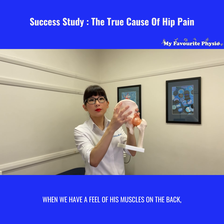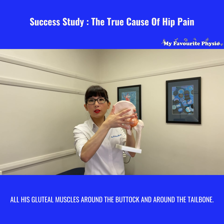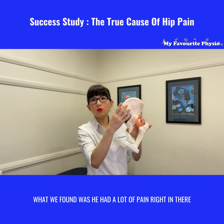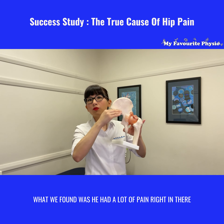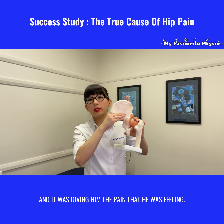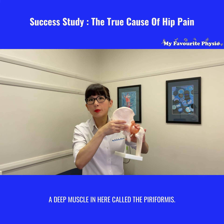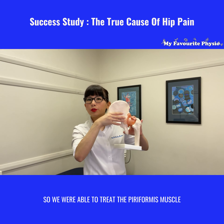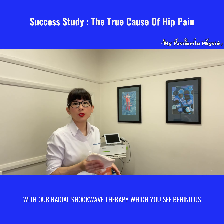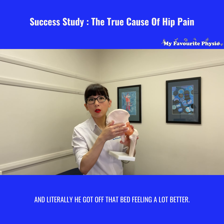When we had a feel of his muscles on the back — all his gluteal muscles around the buttock and around the tailbone — what we found was he had a lot of pain right in there and it was giving him the pain that he was feeling, and that's actually a result of a deep muscle in here called the piriformis. So we were able to treat the piriformis muscle with our radial shockwave therapy, which you see behind us, and literally he got off that bed feeling a lot better.